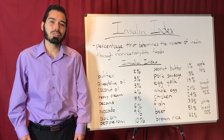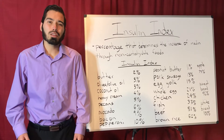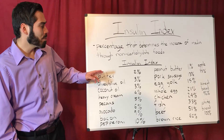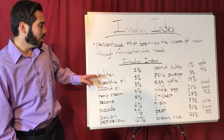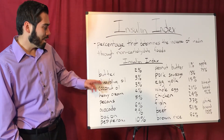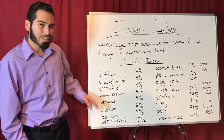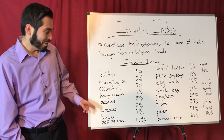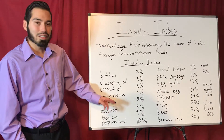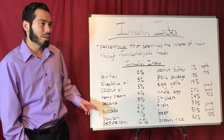So what are the foods? Butter increases insulin levels by around 2%, olive and olive oil is 3%, coconut oil is 3%, heavy cream is 4%, pecans is 5%, avocado is 6%.